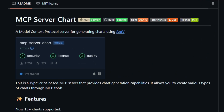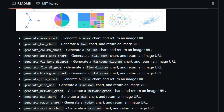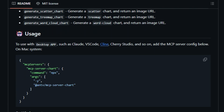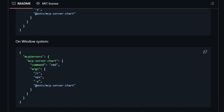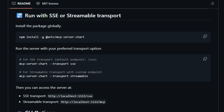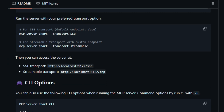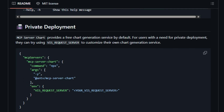What sets MCP Server Chart apart is its seamless integration with various AI platforms and applications. Whether using desktop applications like Claude, VS Code, Cline, or Cherry Studio, or deploying on cloud platforms like Aliyun, Modelscope, Glamour.ai, or Smithery.ai, MCP Server Chart provides flexible deployment options. It supports multiple transport protocols including standard input-output, STDIO, server-sent events, SSE, and streamable HTTP, catering to diverse development environments. For organizations concerned about data privacy, MCP Server Chart offers private deployment capabilities — by configuring the VIS-request-server environment variable, users can direct chart generation requests to their own servers, ensuring sensitive data remains within their infrastructure.